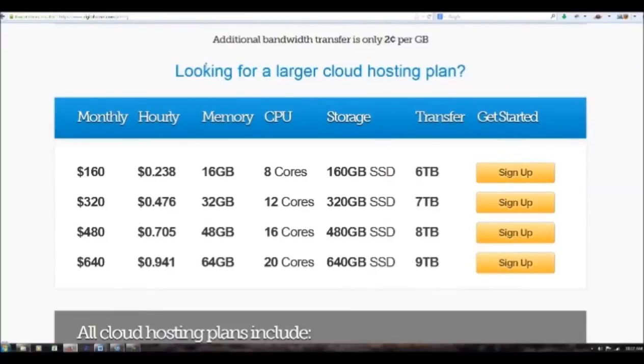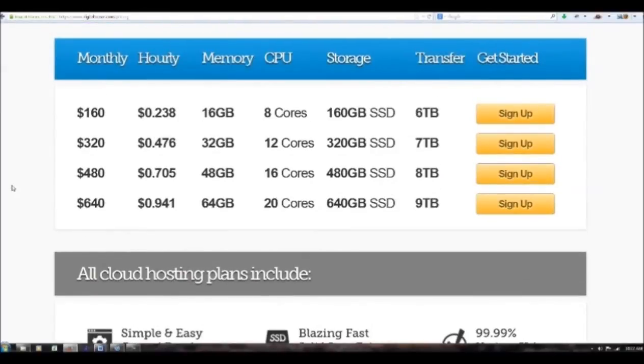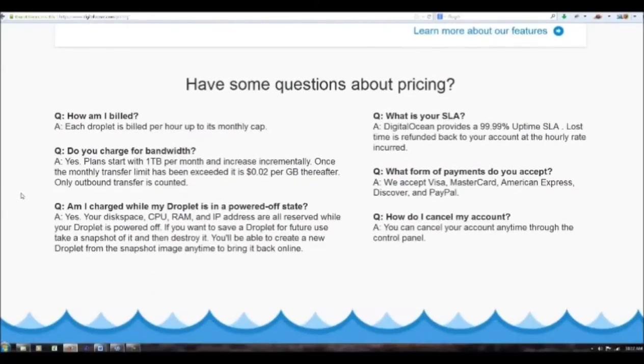Here's some other information if you're looking for larger cloud hosting plans. Cloud hosting is all the rage right now — it's fast, it's affordable. Hardware prices have come down so much that large companies are able to build these huge server farms that you and I simply cannot afford. There are answers here to your questions: how am I billed, do you charge for bandwidth, am I charged while my droplet is in a powered-off state — there's a lot of info in here.